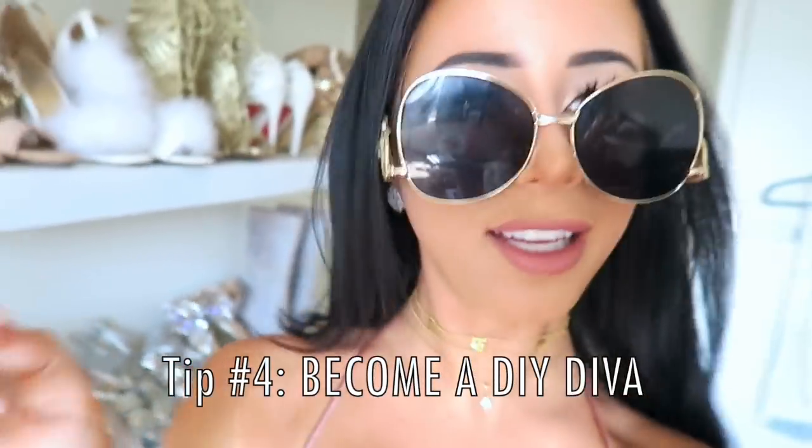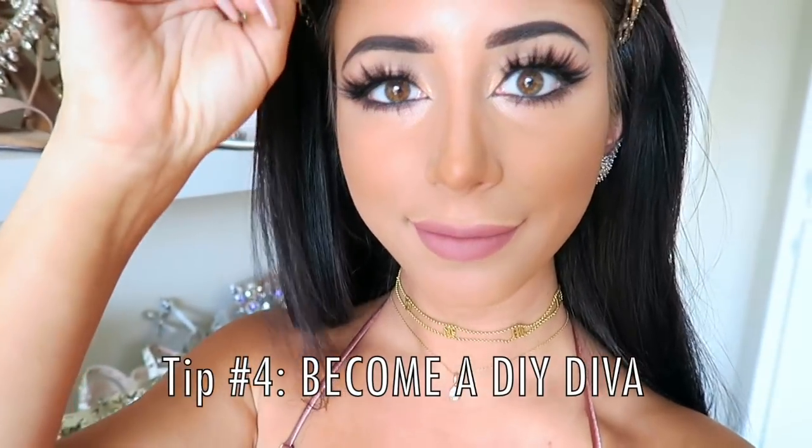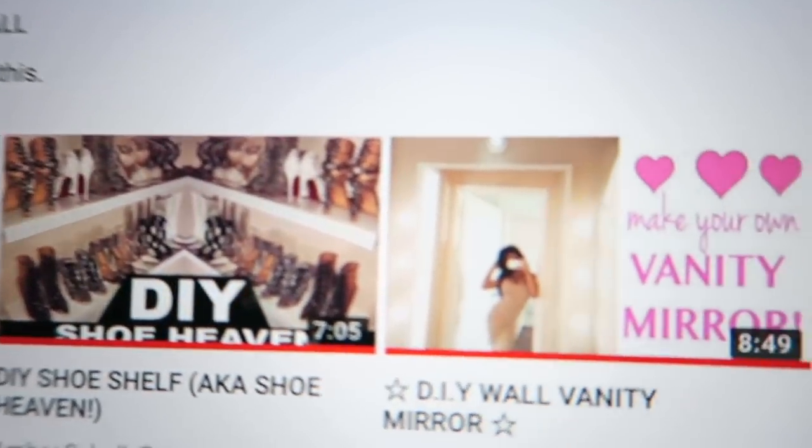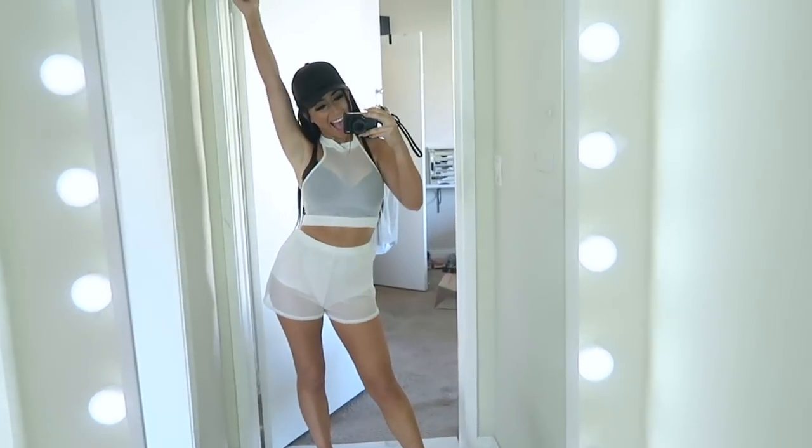Learn to DIY. If you see something you want but can't afford it, make it yourself. If you spy something beautiful that you love, figure out a way to do it yourself. There's almost always a video on YouTube about how to do whatever it is you might want to do for cheap, easy, and just as fabulous as the real thing.